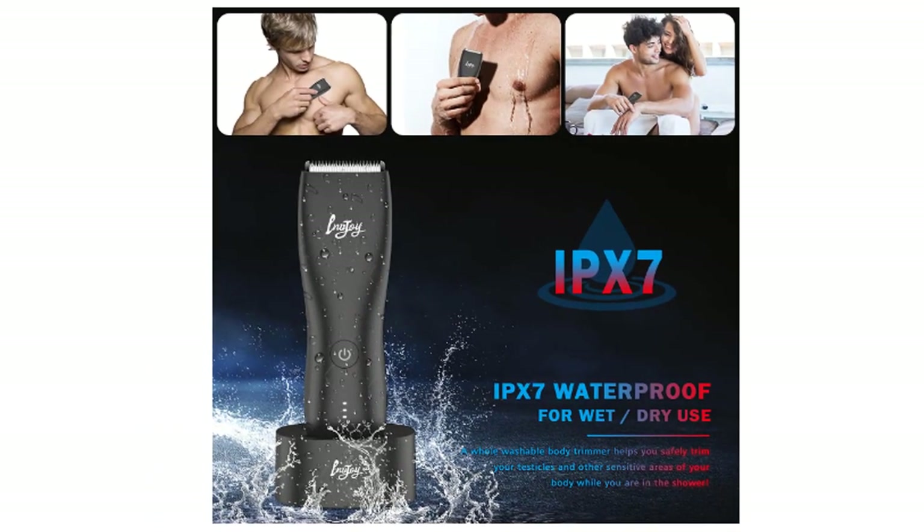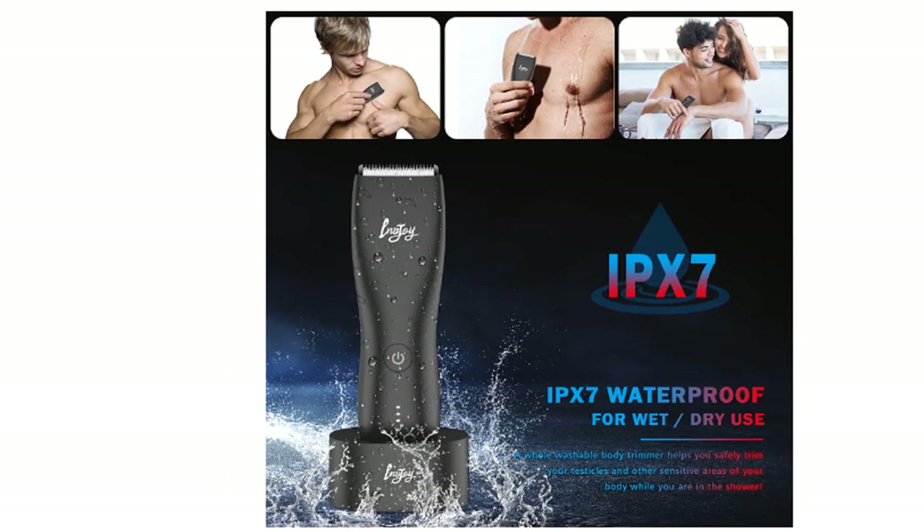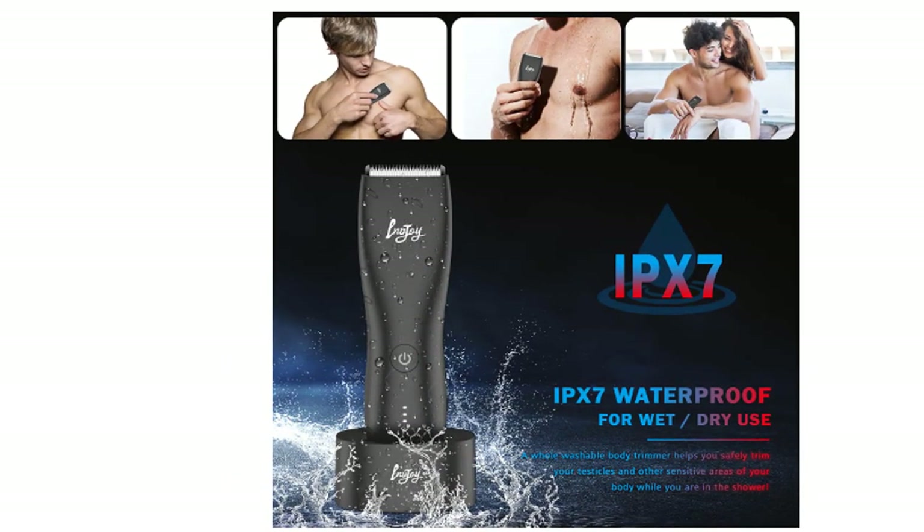To minimize irritation, always shave with a clean electric razor on clean, wet skin in the direction of hair growth, and while using a lubricant.